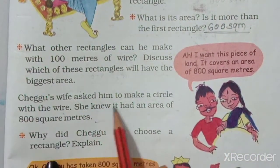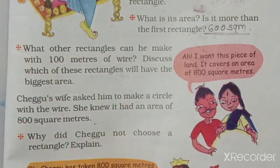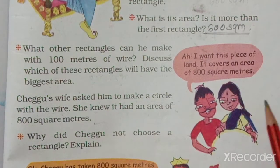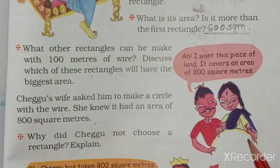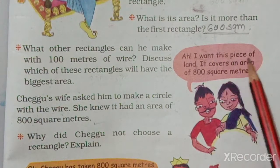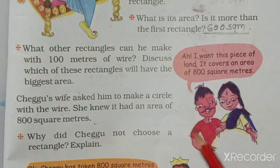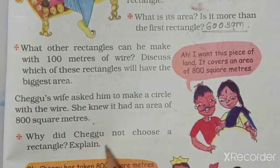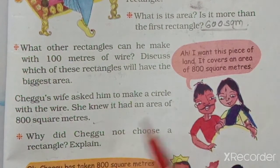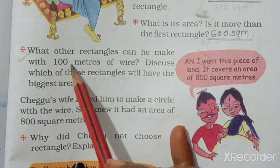Chegu's wife asked him to make a circle with the wire. She knew it had an area of 800 square meters. Why did Chegu not choose a rectangle? Explain why Chegu chose a circle.